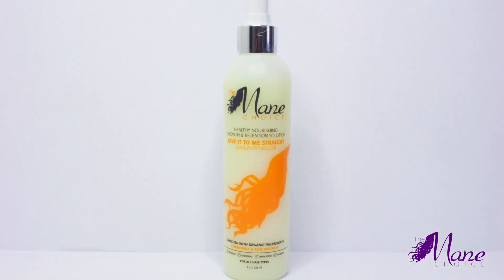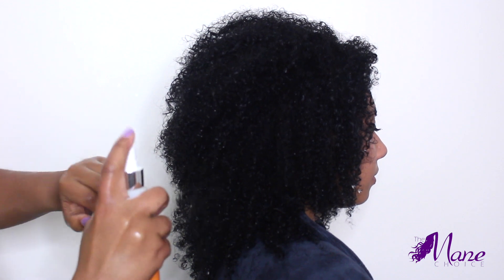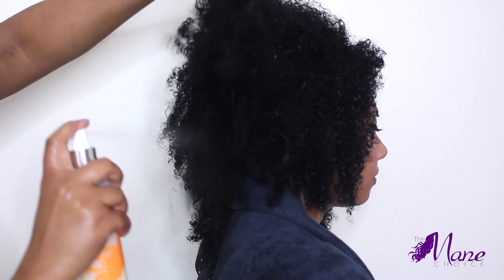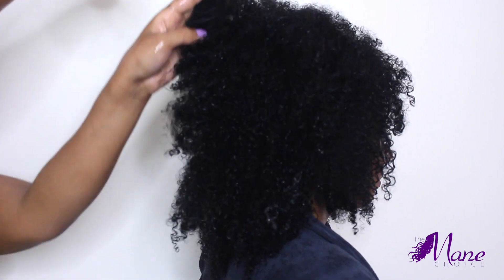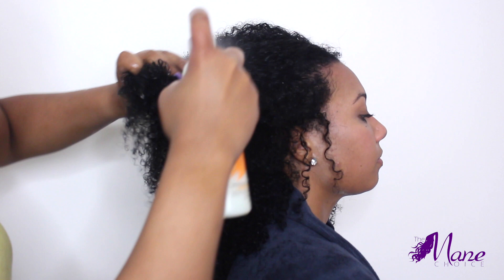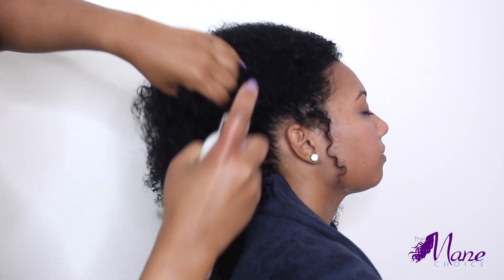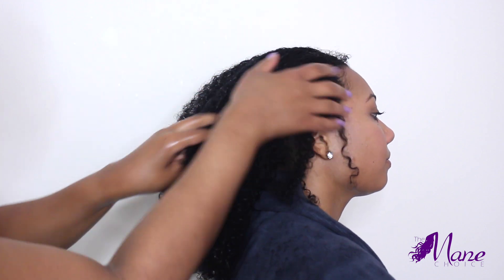Now I am going to prep the hair for styling with the Give It To Me Straight Leave-In Detangler. This lightweight mist is infused with matricaria chamomile and aloe leaf juice for ultimate hydration, wheat amino acids for strength, sage extract to reduce shedding and enhance natural luster, and a host of other botanicals that will help restore and balance hair, making it more moisturized and manageable.